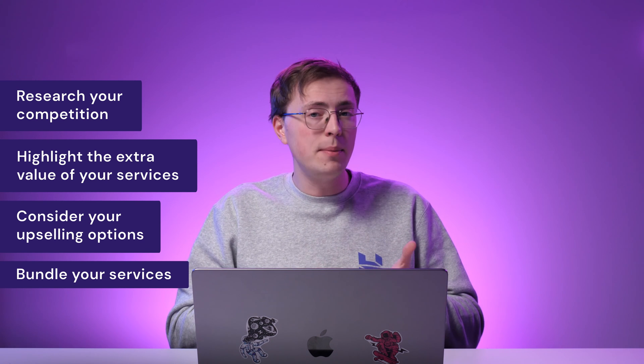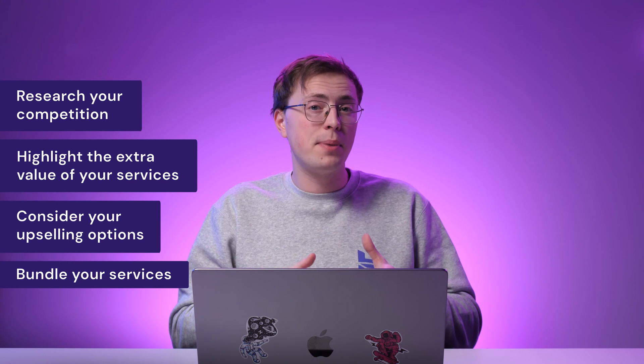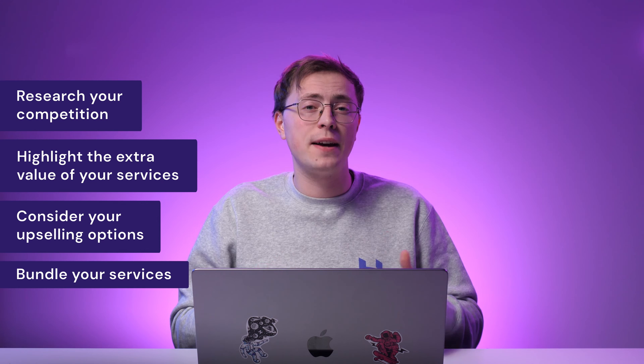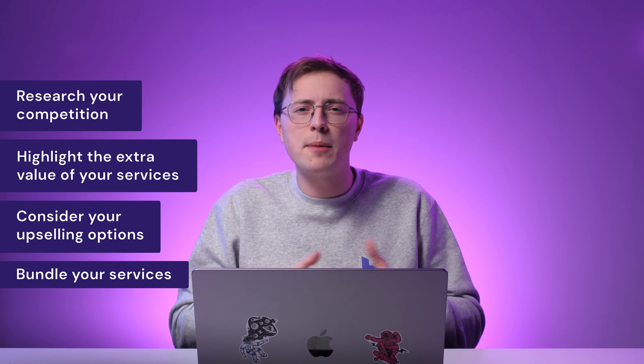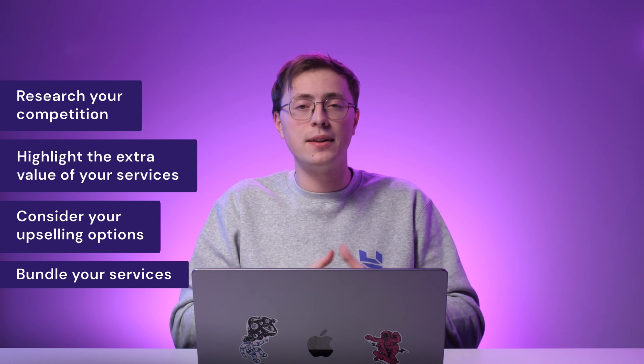managed hosting, premium support, payment gateways and shipping integrations. To find the best formula for bundling your services, consider what your niche and audience find the most valuable. If you can't provide a certain service, consider cooperating with a third party to create a bundling option.